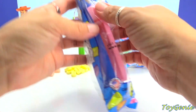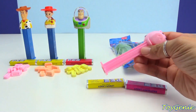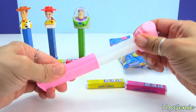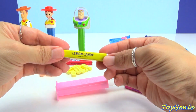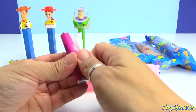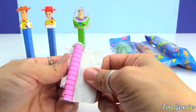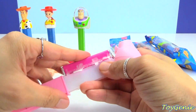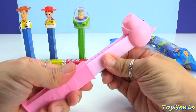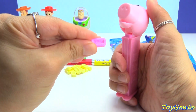Ham is next! Ham is all pink — even the dispenser. Let's open him up. Ham comes with lemon candy — lemon candy is very popular — but there's also raspberry candy. Perfect load! Close him up, and we're going to use his little ear to pull back.